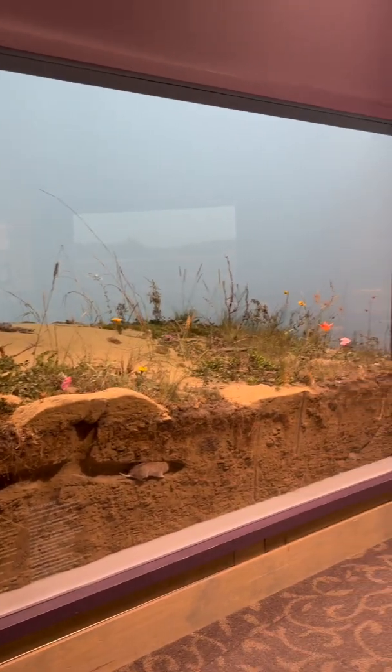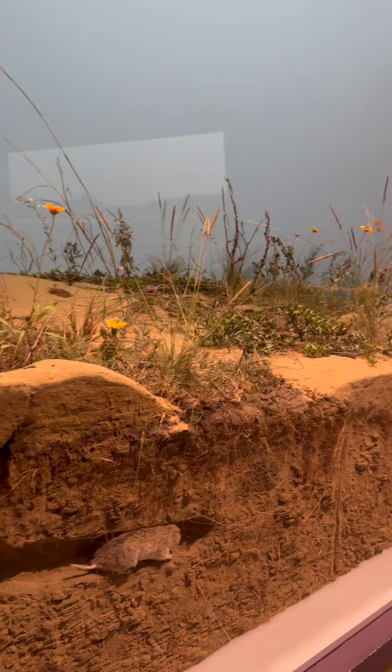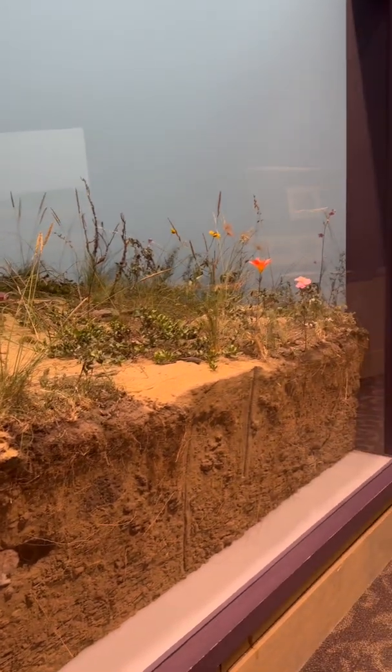A diorama of an active sand dune can be seen by visitors in the Upper Parklands Gallery. But did you know that a lot of Manitoba's rare plants actually grow on active sand dunes? Come with me to the herbarium to see some of the species that actually call these sand dunes home.